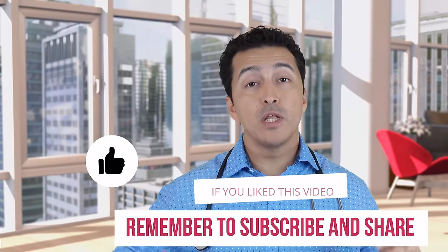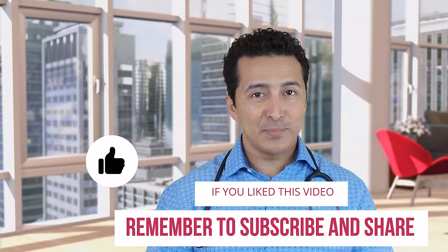I hope that video was helpful. Please subscribe, please give a thumbs up, and we'll see you in the next video.